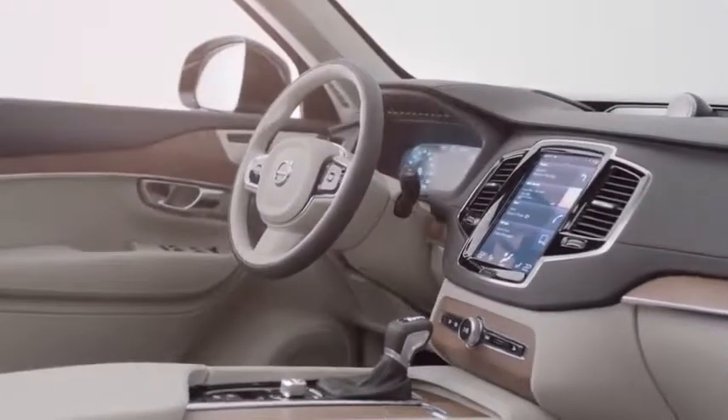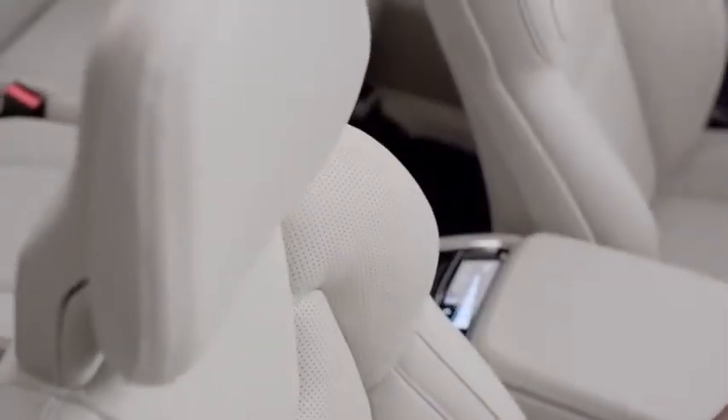It's important to protect all occupants in the car, so of course we have pre-tensioners in all seats, even the third row.